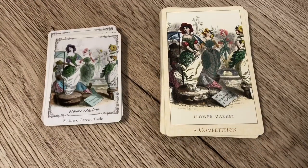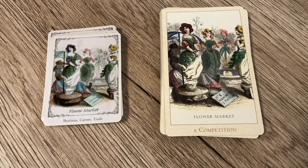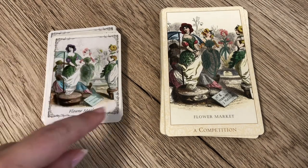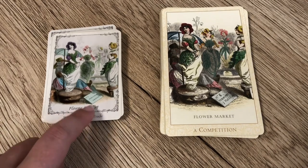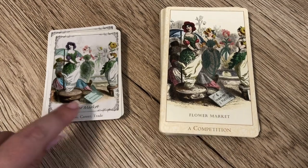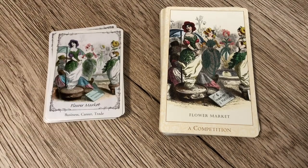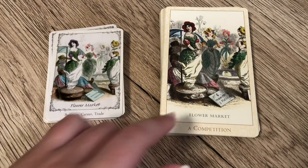Next is the Flower Market. In the Victorian Flower Oracle it's 'A Competition,' and in the Floret it's business, career, and trade — similar at the core but different in their specific approach. This is also a pretty clear example of where the Floret imagery is a lot softer: the writing on a sign that appears quite strong and defined in the Victorian Flower Oracle version is softer and less sharp in the Floret, which makes it prettier and more delicate, if perhaps a little less striking.